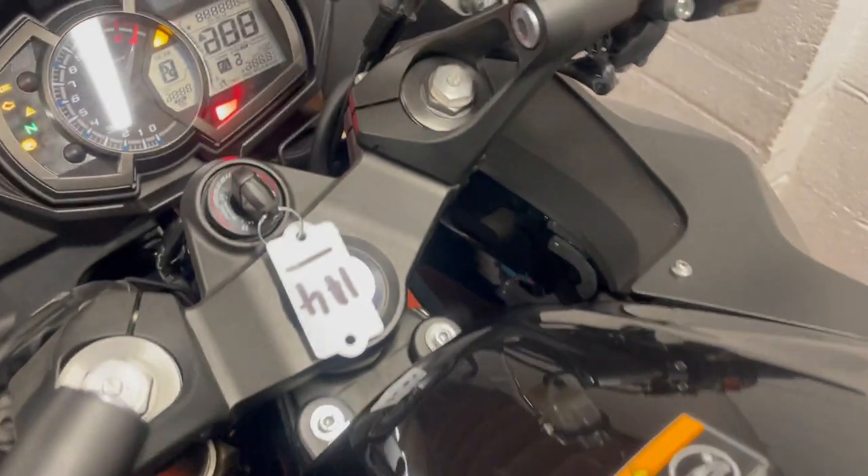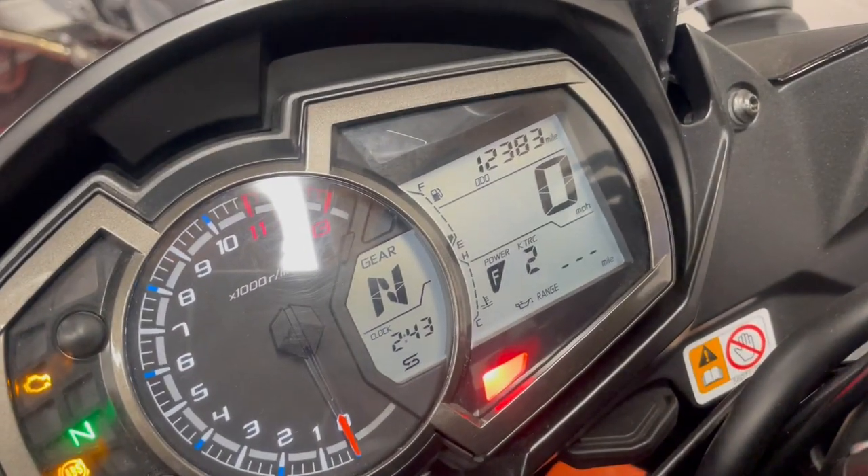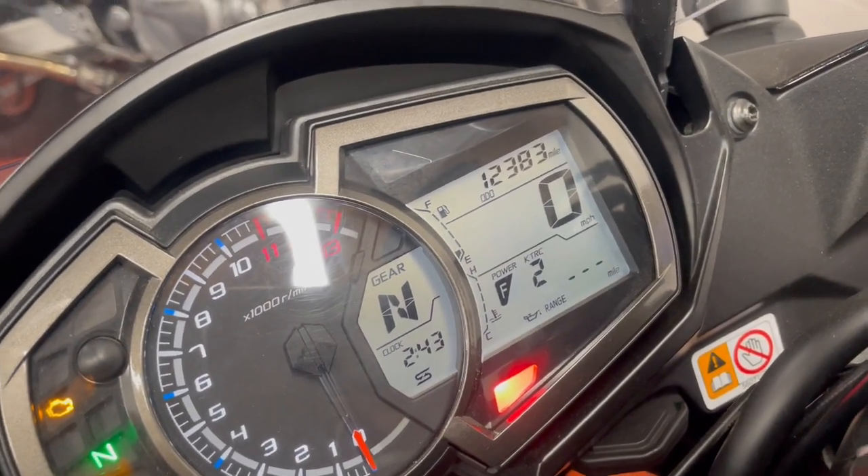Quick run up to show you the dash — there's your miles: 12,383.